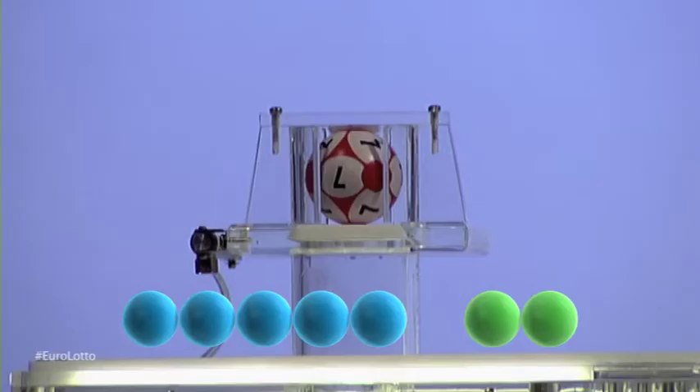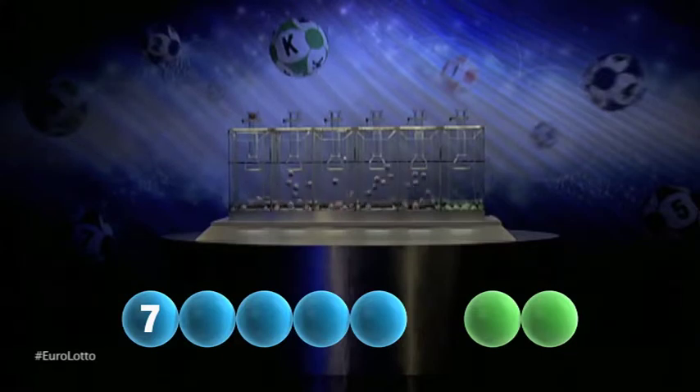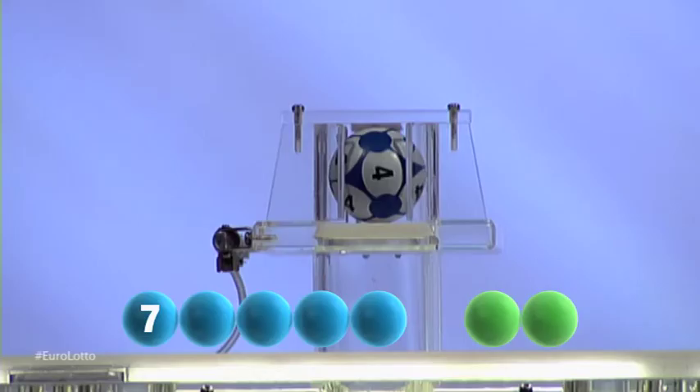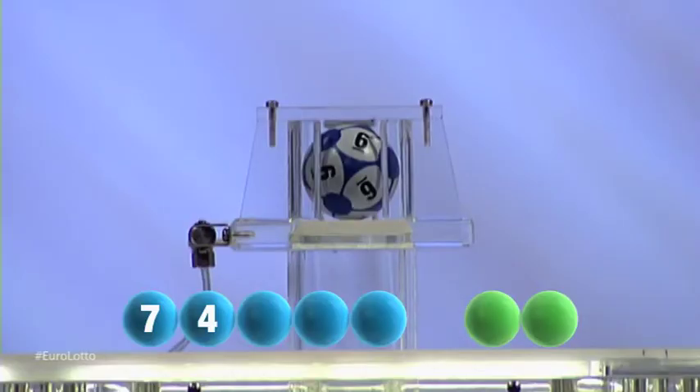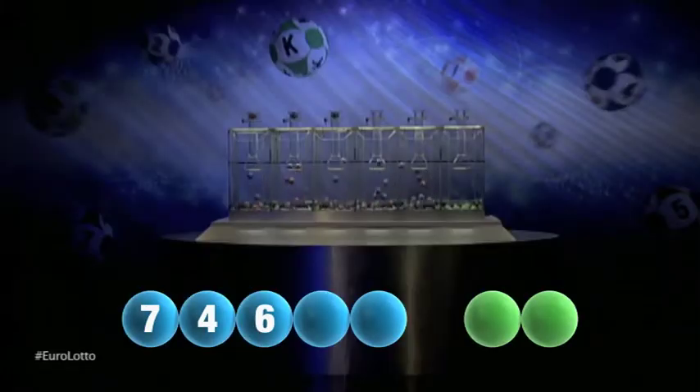The first number tonight is the number seven. Here comes the second number and it is four. The third number in the sequence is six.